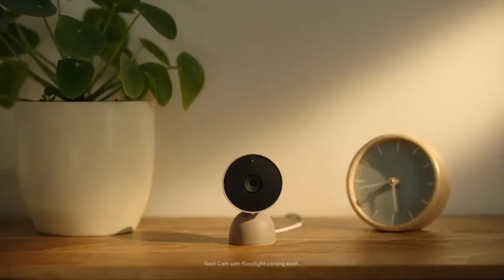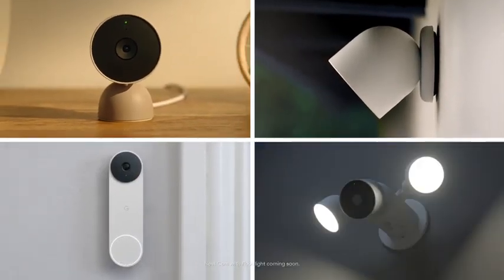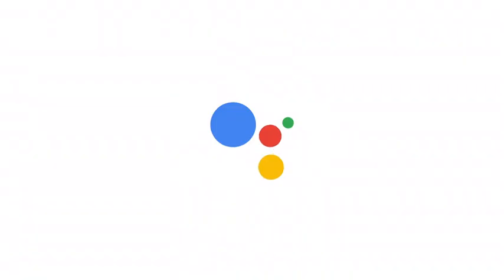It's also the most affordable Nest camera. And with an outdoor Nest Cam, doorbell, or floodlight from Google, you can keep tabs on your entire home. That's the Wired Nest Cam from Google.